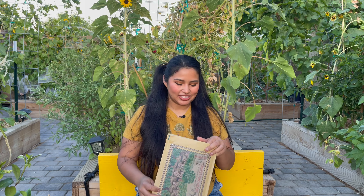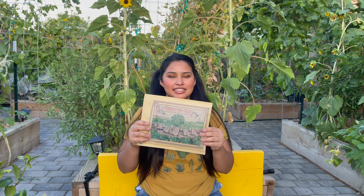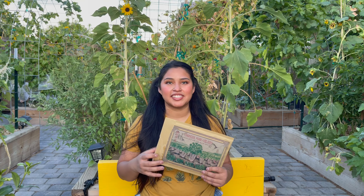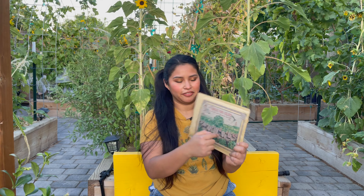I'm back with another seed haul. First I want to start off by telling you guys — look at this packaging. This is from Baker Creek. I already love their seeds, but whenever the packaging looks this cute I feel like cutting it out and framing it. I ordered a few seeds from them and I might have a few more coming in the mail soon, but I wanted to go over the varieties that I picked up this time.